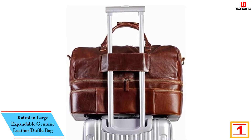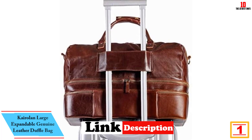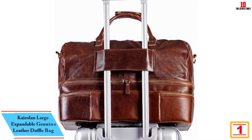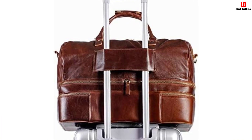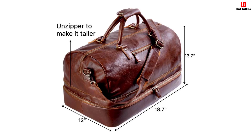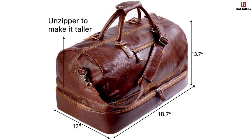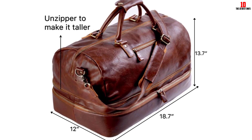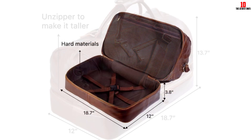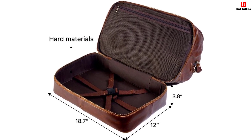And finally, at number 1, we have the Kyroland large expandable genuine leather duffel bag. This wonderful, unique leather travel bag is ideal for travelers going on weekend trips. This dual-zippered large duffel bag comes with a sleek style and superb durability, made with 100% genuine leather and premium materials for sturdy and long-lasting performance. It features two roomy main compartments ideal for gym clothes, traveling overnight, or your daily commute.